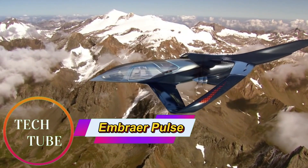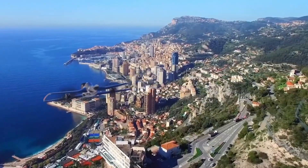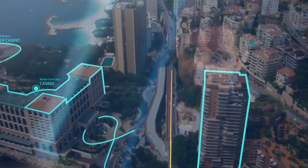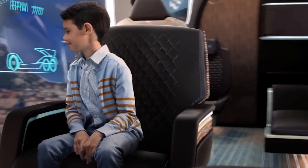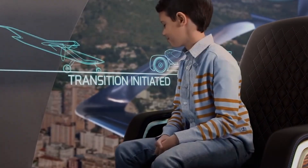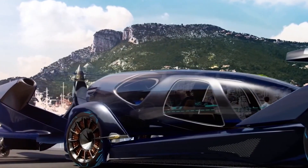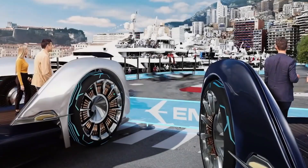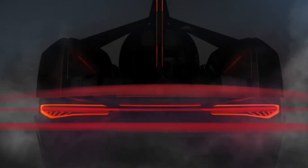Embraer Pulse Concept: Blending Air and Ground Travel into One Experience. The Embraer Pulse Concept is a futuristic vision of personal mobility that seamlessly integrates air and ground transportation. Central to the concept is a detachable passenger pod — a private, high-tech capsule ensuring comfort and continuity throughout the journey. Functioning as both a cabin for a VTOL aircraft and a module for an autonomous ground vehicle, the pod eliminates the need to switch vehicles. After landing, it docks directly with a waiting self-driving car, enabling a smooth transition from sky to street.